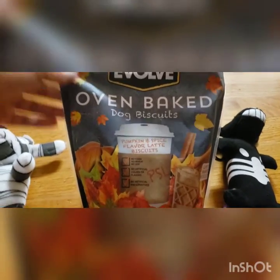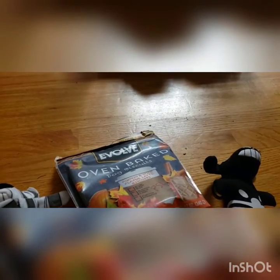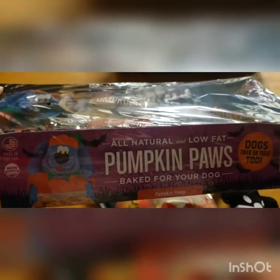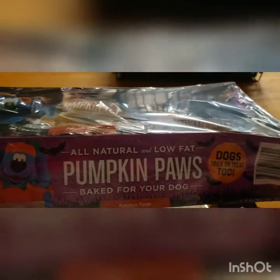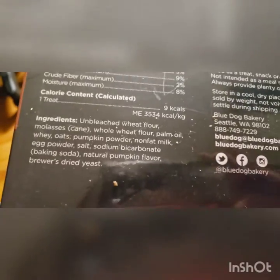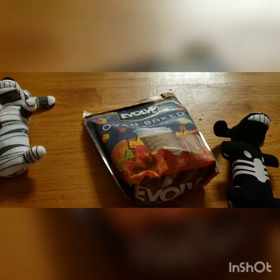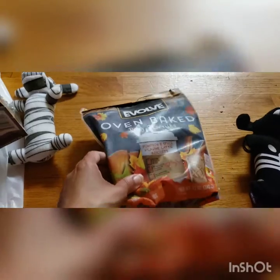What I loved was this — oven baked dog biscuits and it looks like it's pumpkin spice latte, so it's kind of like the little cup. Elisha was invited to two Halloween parties — one was with his school, so I went and got these from Target. They're so super cute — it's Pumpkin Paws and it's all natural. I got two packs since there are 24 in the class, and it comes in a pack of 12. It's pumpkin flavored — dogs can have pumpkin, so that's going to be good.